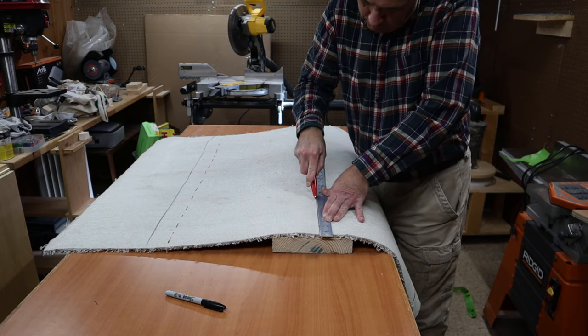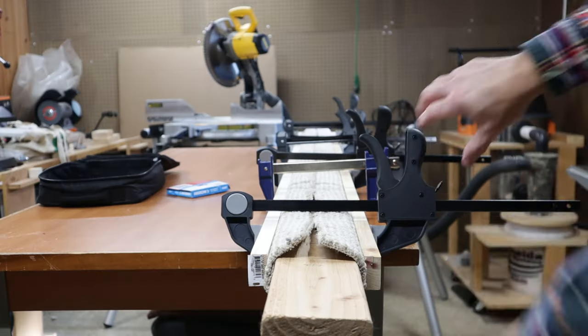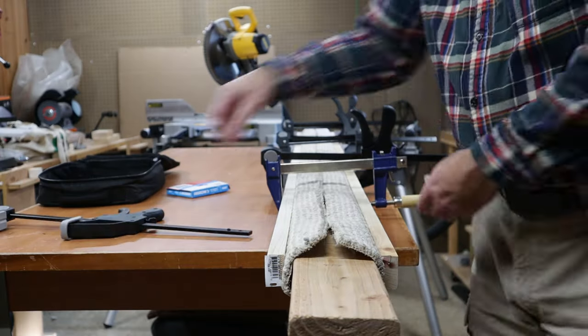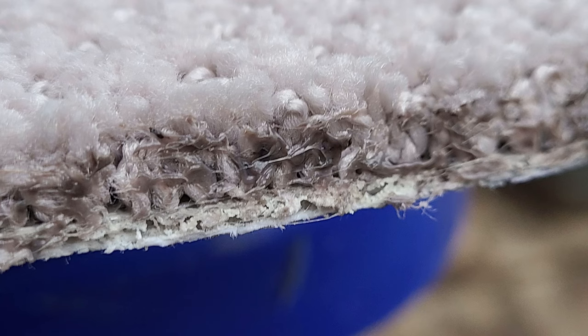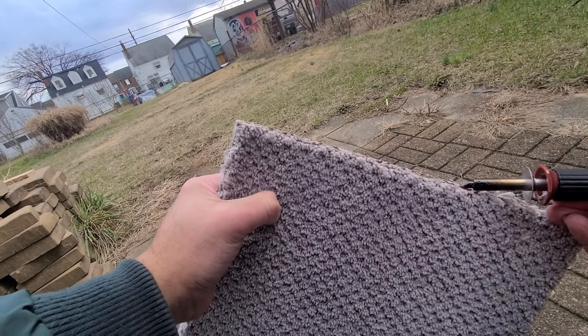I cut up the carpet to put on top of the shelves to make them more comfortable and so that the cats wouldn't slip, and I also used it to cover the climbing post. To prevent unraveling, I used a wood-burning kit to melt the edges of the carpet. The fumes of most carpeting are highly toxic and smelly, so do not do that inside.